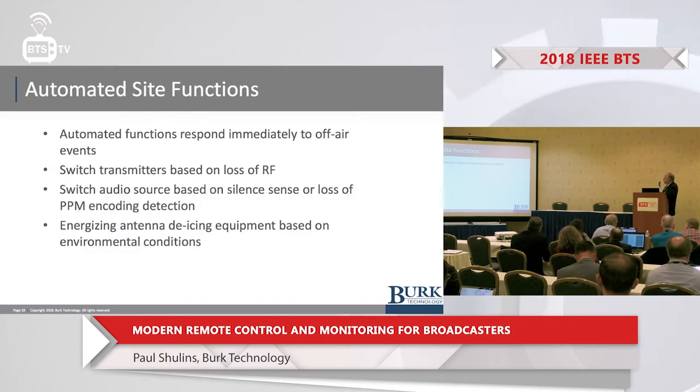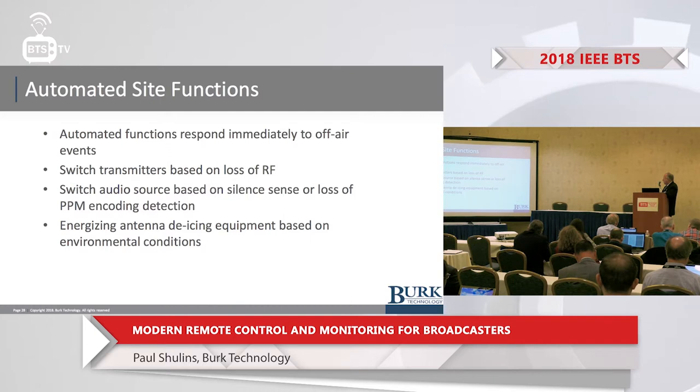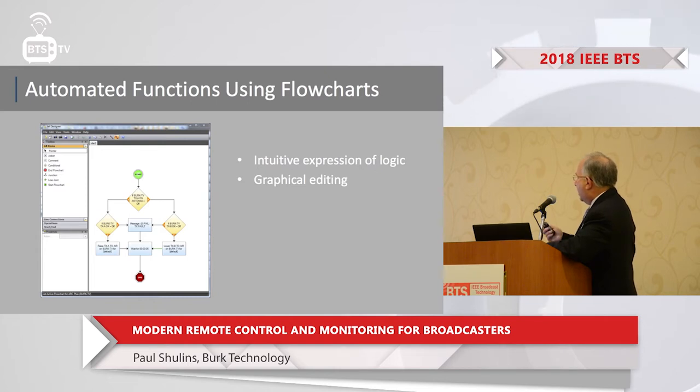Automated site functions respond immediately to off-air events. Remote controls can switch alternate transmitters on the air when they detect a failure with RF forward power output. You can switch audio sources based on the loss of silent sense or the loss of PPM encoding. You can energize de-icing equipment based on environmental conditions such as dew point and temperature getting too close together. Many remote control companies have come up with easy graphical ways to flow chart these situations — you can drag and drop symbols, and when saved into the remote control, these automated functions occur automatically.